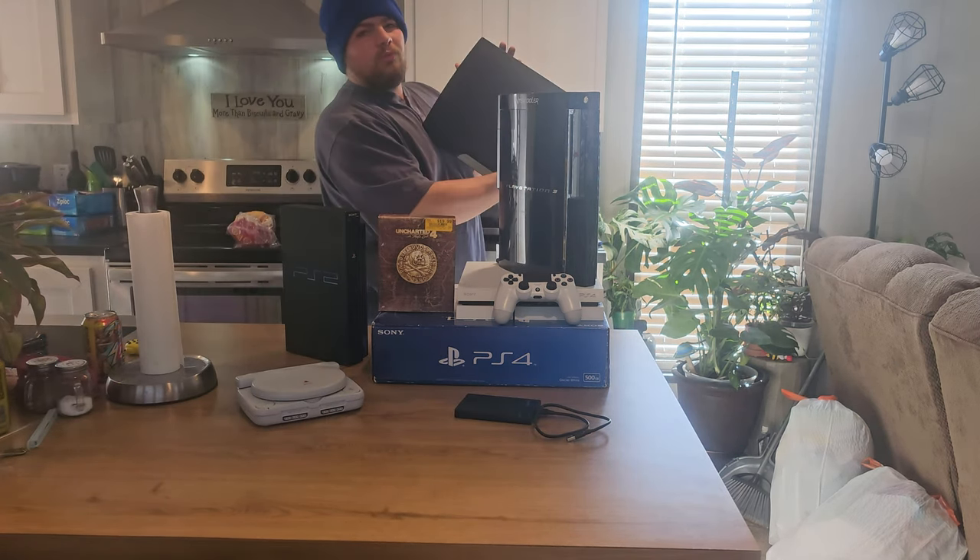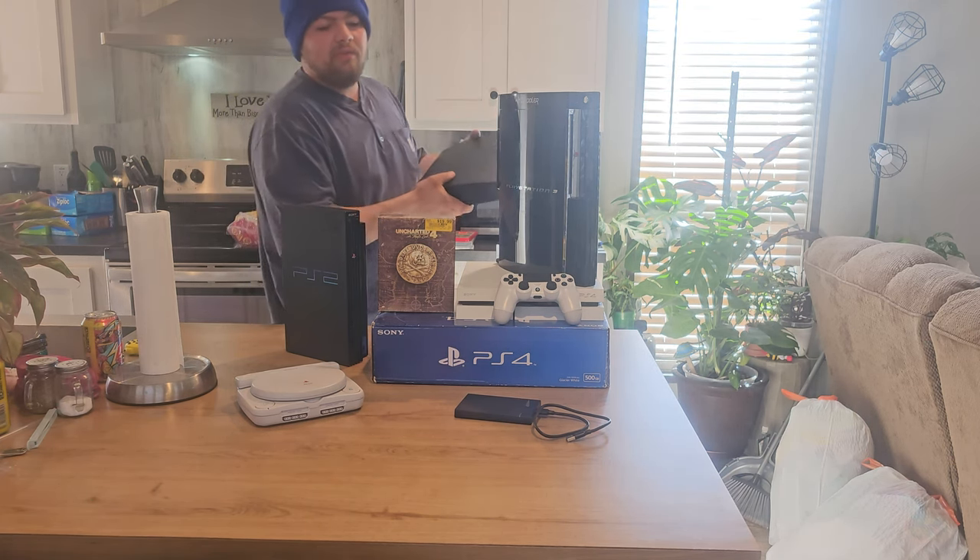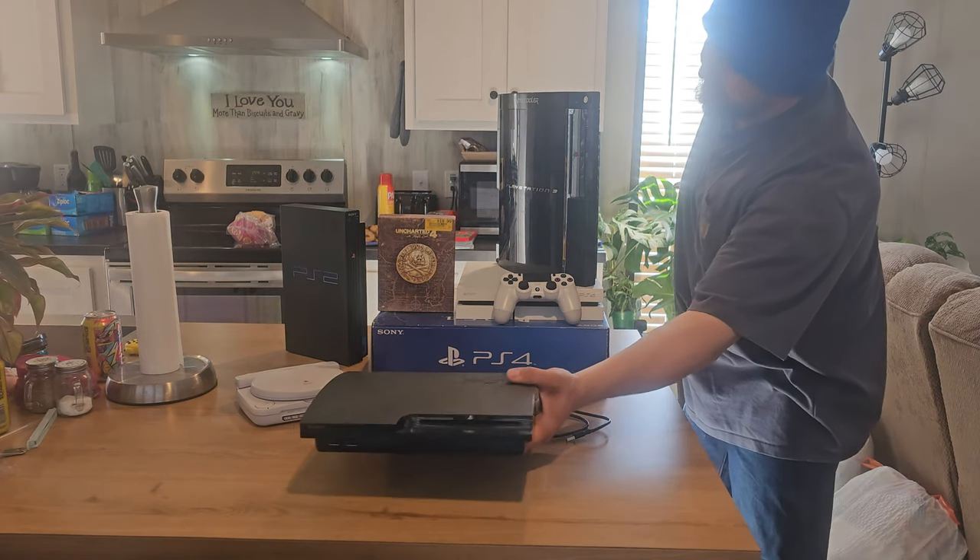And of course we got the $10 PlayStation 3 Slim from the flea market. To this day I've never gotten a better deal on a game console.